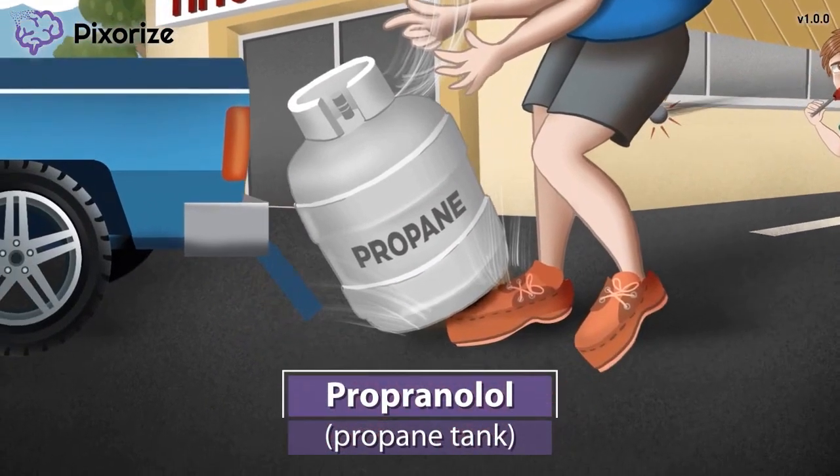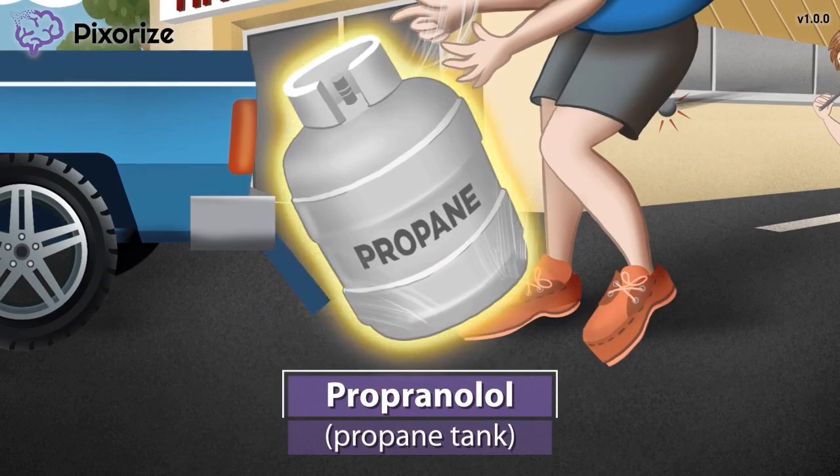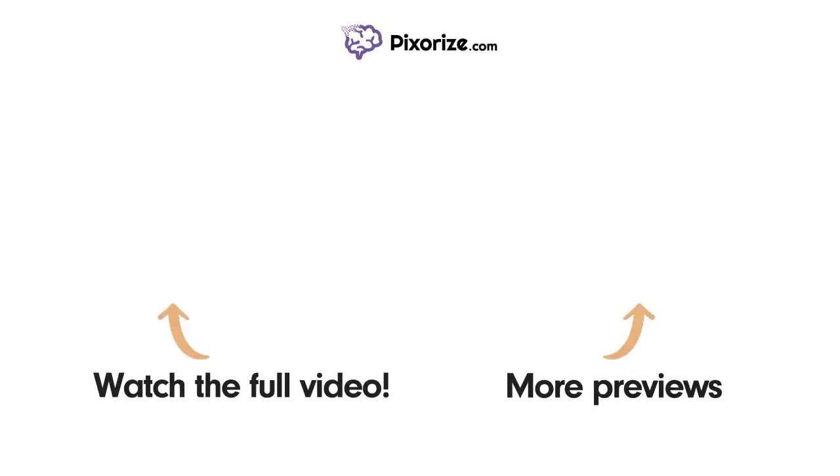Ouch! Take a look at this guy dropping that heavy propane tank on his foot. Watch the full version of this video and learn more about this topic by clicking above the left arrow. Click above the right arrow or visit pixarize.com to explore other topics we cover in videos similar to this one.